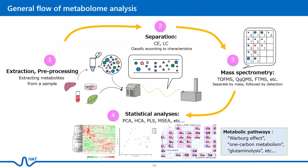This is a general workflow of metabolome analysis. Basically, samples are collected from plasma, tissues, cells, or microbes, after which the metabolites are extracted, often with the addition of internal standards and derivatization. This is known as preprocessing.